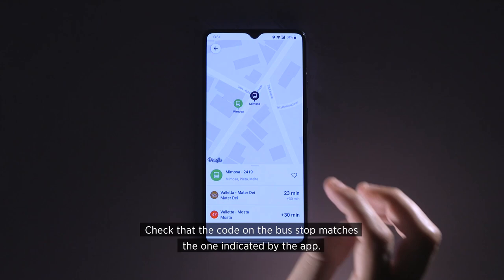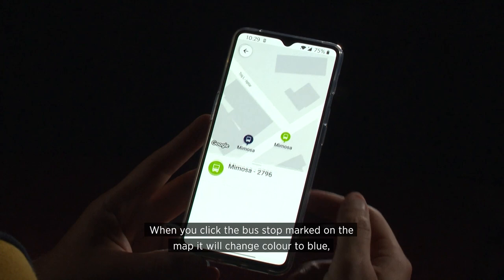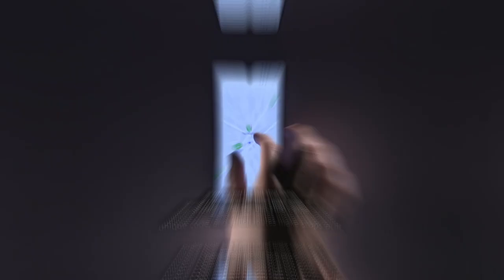Check that the code on the bus stop matches the one indicated by the app. When you click the bus stop marked on the map, it will change color to blue, showing you the bus stop name, unique code, and which routes make stops at it.